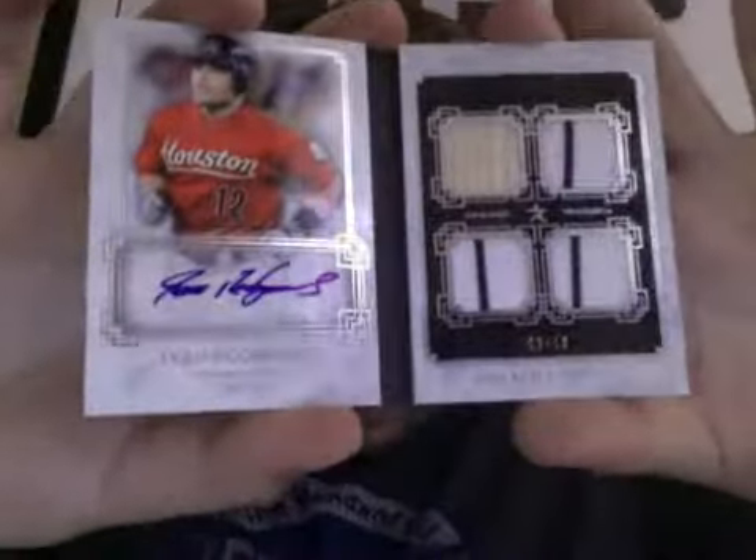Number 7 — this is going to go up a lot when he becomes a Hall of Famer, which I think will be in the next year or so. It's a 2014 Museum booklet auto with 3 jersey pinstripes — an auto of Pudge Rodriguez. That's available if anyone's interested.